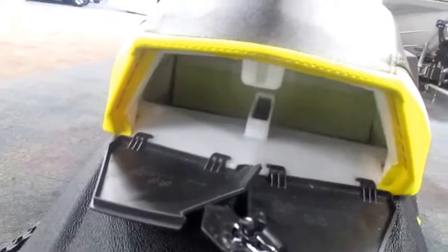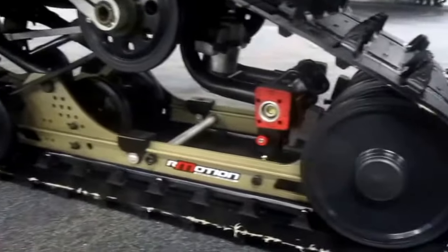Storage compartment. R-Motion Rear Suspension with 15.5 inches of travel. 120 inch by 15 inch by an inch and a quarter track.